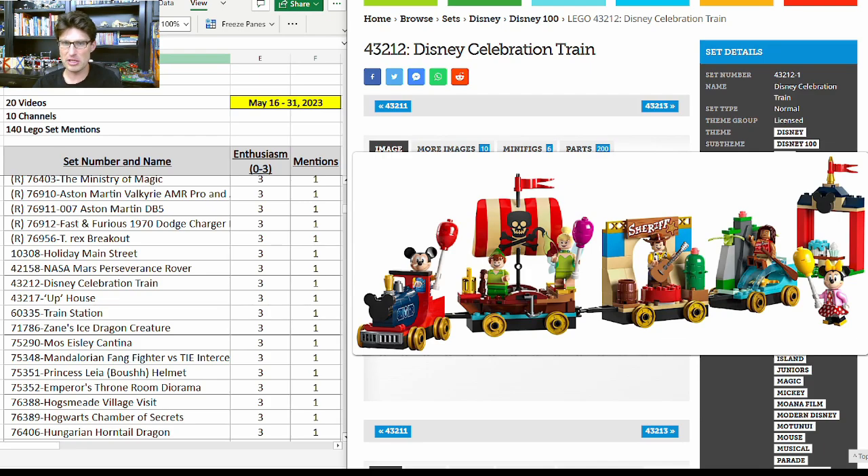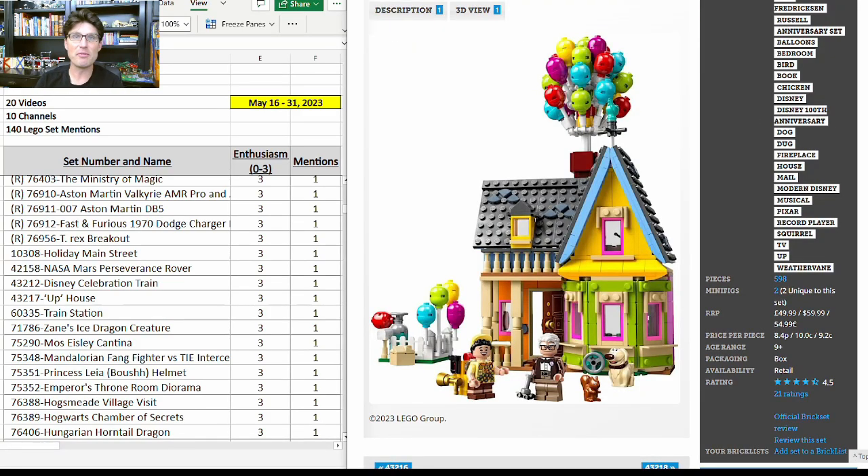43212, the Disney Celebration Train — $40 for 200 pieces, so pretty expensive, but being that it's a 4+ set, actually not too bad. Six minifigures that are Disney standouts — I love those minifigures, I think five of the six are exclusive. We'll see how long this set is going to be on the shelves, but it has a lot of potential to do well in retirement. Same thing with 43217, the Up House — very popular set, just have to see how long it'll be on the shelves.